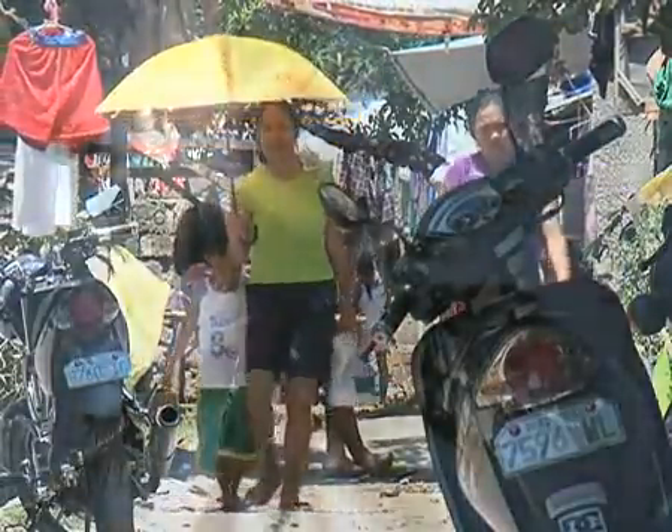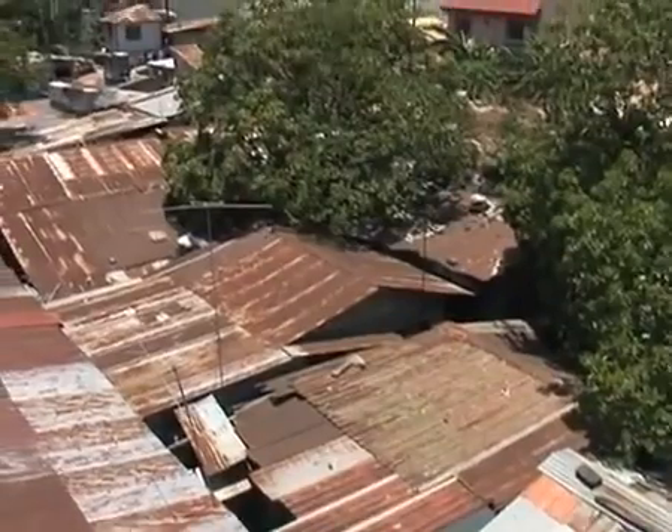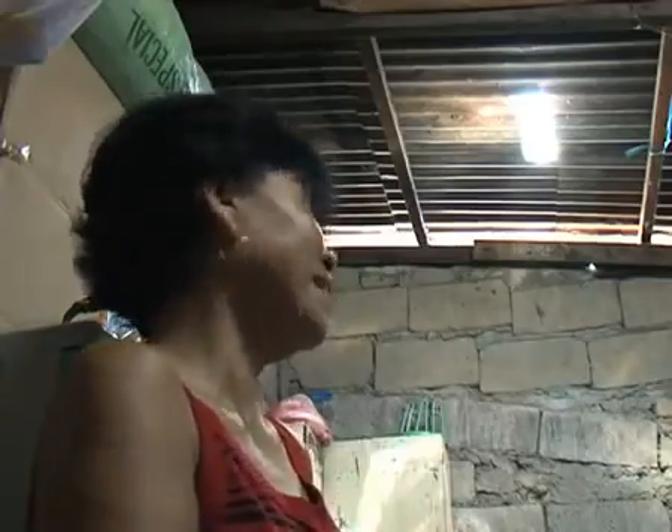It was 36 degrees Celsius outside and the sun could not have shone brighter, but in the Asaitona residence in the town of San Pedro, just south of Manila, you'd never guess what time of day it was. The heat of the summer could be felt inside the house, but none of the sunlight could get in. In every corner of the house there was just darkness. Even if you just want to get some water, you'd have to turn on the light. It had been that way for years, but that's about to change.